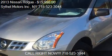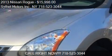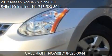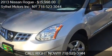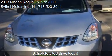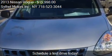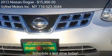This 2013 Nissan Rogue is offered by Sylhet Motors Inc., priced at $15,998. This Rogue is ready to sell and has just over 58,900 miles.